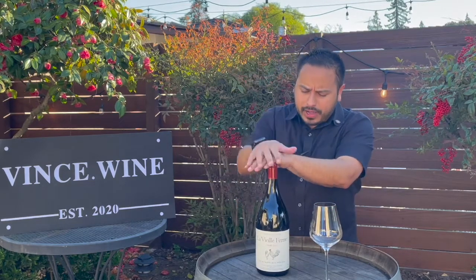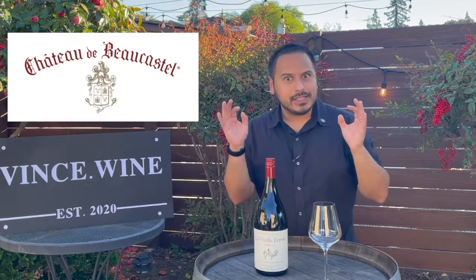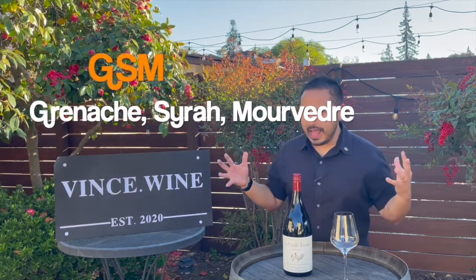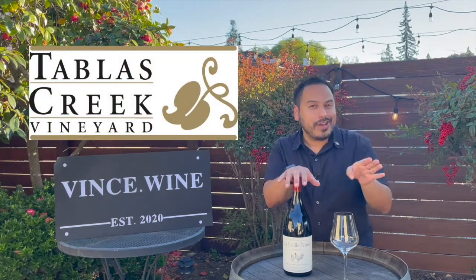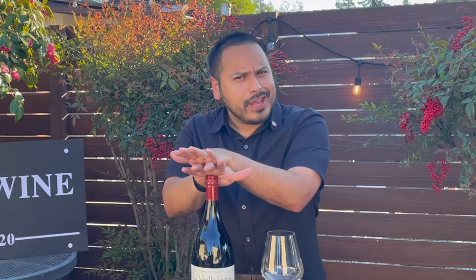Le Vieux Ferme, or 'the old farm,' is actually a product made from the Perrin family, who are the producers of Chateau de Beaucastel. If you're not familiar with Chateau de Beaucastel, these are the people who make phenomenal Chateauneuf-du-Pape wine — amazing Rhone blends. Grenache, Syrah, Mourvedre, or GSM blends from the Rhone region of France. And Chateau de Beaucastel also are the people who originally helped to start Tablas Creek. You might be familiar with Tablas Creek Winery in Paso Robles, one of my all-time favorite wine growing regions. I'll leave a link for my reviews where I actually went to Tablas Creek. So we've got a little bit of pedigree on this wine.